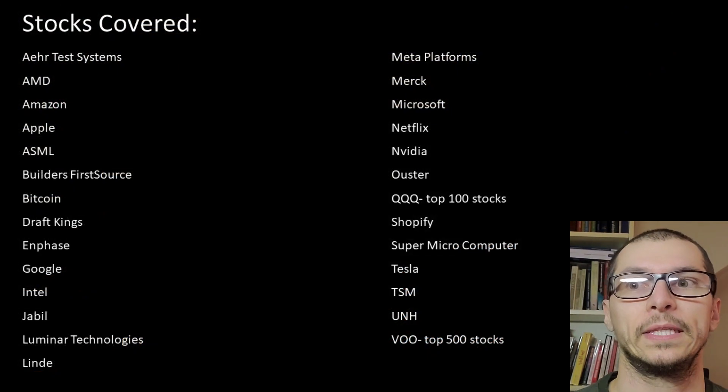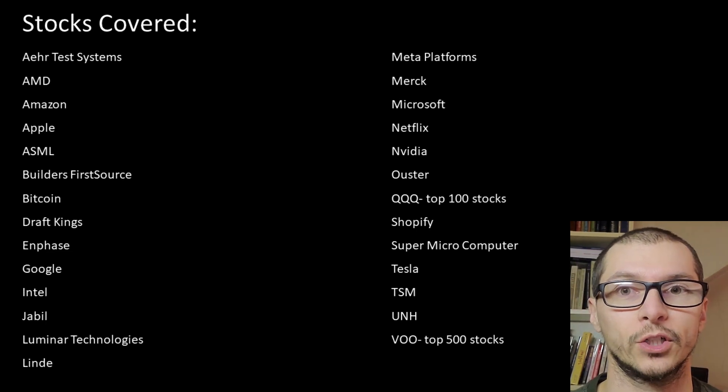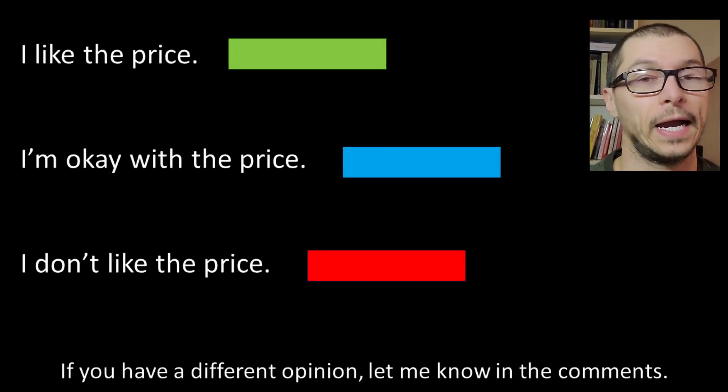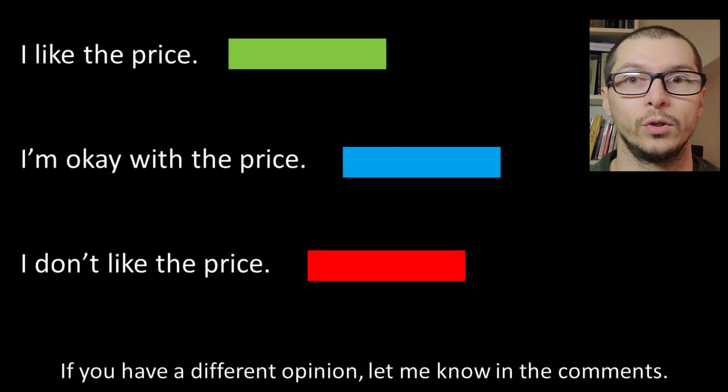Please subscribe. Here's the complete list of companies we'll look into. There are chapters below in the description if you want to skip ahead to a specific stock. As we review each company, I will give a color-coded rating of green, blue, or red, indicating a stock where I like the price, I'm okay with the price, or I don't like the price.